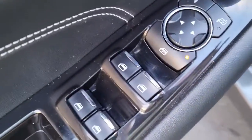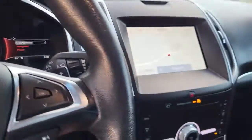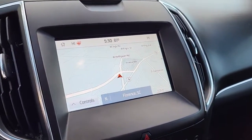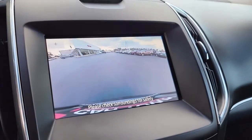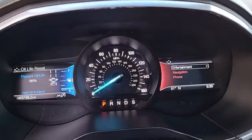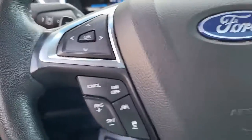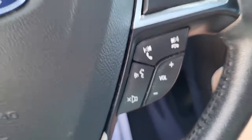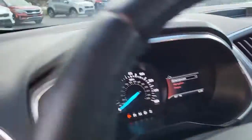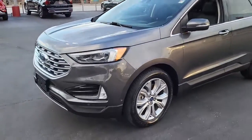Coming to the driver's side door, it has power mirrors, power windows, power locks, as well as a preset seat setting — at the press of a button it'll automatically go to your desired seat position. Coming to the cockpit, it has navigation, AM and FM radio, and a backup camera for when you go in reverse. There are outlets, cup holders, and coming to the dash it has your mileage display. The steering wheel has cruise control settings, menu options, and volume for the radio so you can keep your hands safely on the wheel at all times. Once again, this is a 2020 Ford Edge.